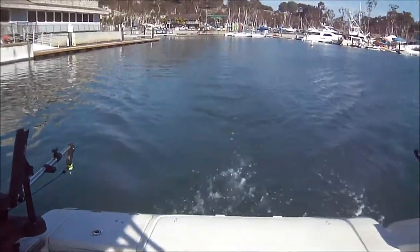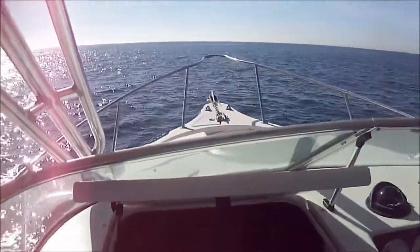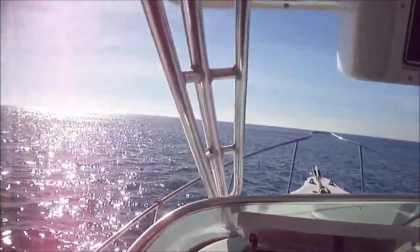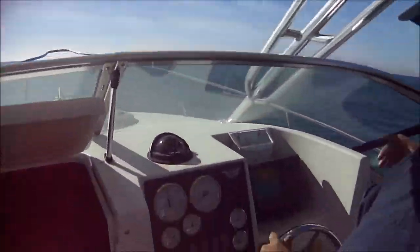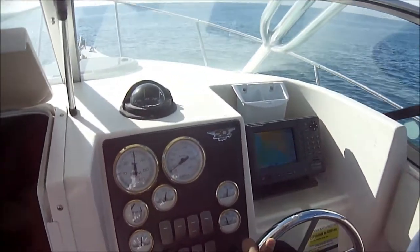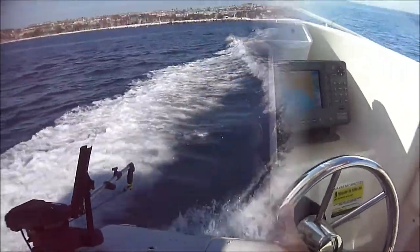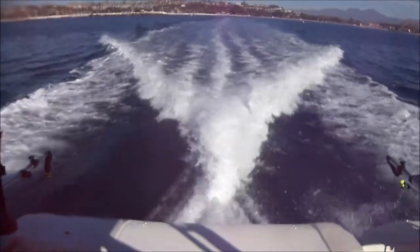Heading out of Dana Point Harbor. Brought the boat up on plane at about 3,000 RPMs. We have the boat trimmed out and we've got a nice wake right there.